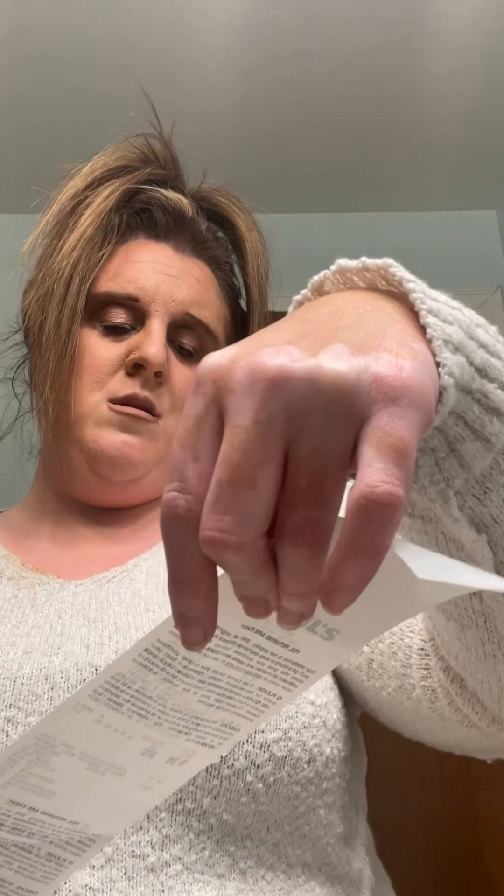I got some stuff from Kohl's and got a major deal. If you sign up for their rewards program, around your birthday they'll give you $10 off that lasts almost a month. I used $10 off $50 and then got an extra 25% off, plus everything was already on sale.